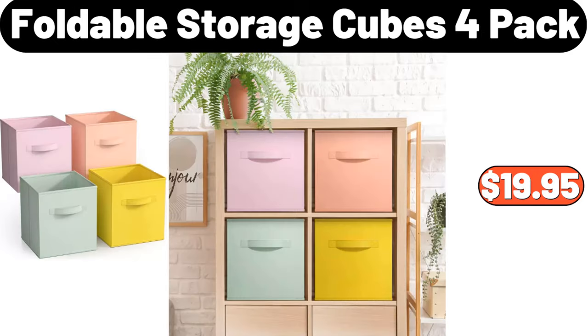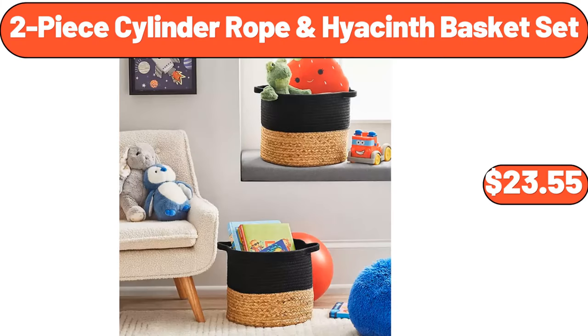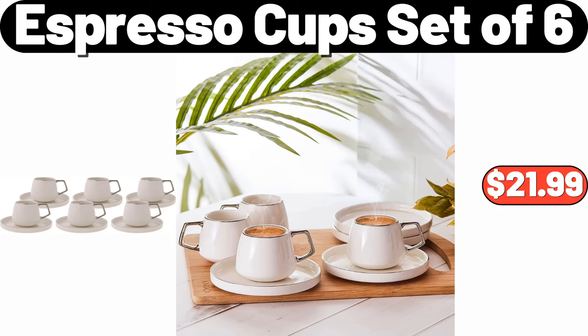Foldable Storage Cubes 4-pack, $19.95. Mini Mop, $3.99. 2-piece Cylinder Rope and Hyacinth Basket Set, $23.55. Electric Heater, $12.99. Black Marble Pattern Coffee Table, $46.99. Espresso Cup Set of 6, $21.99.